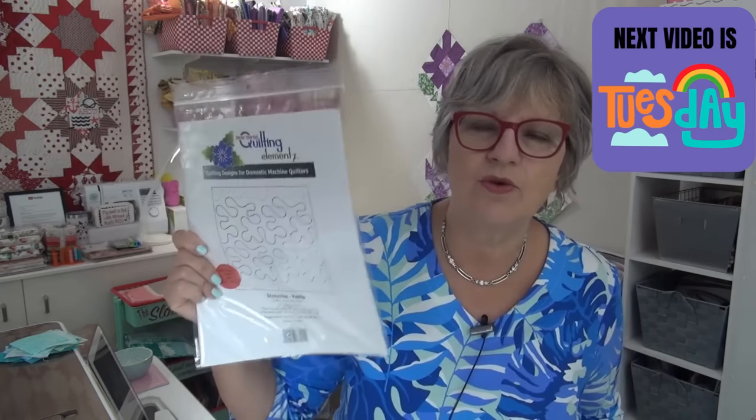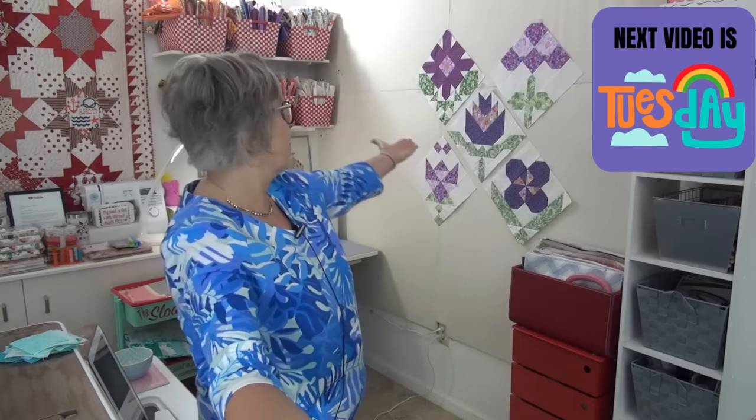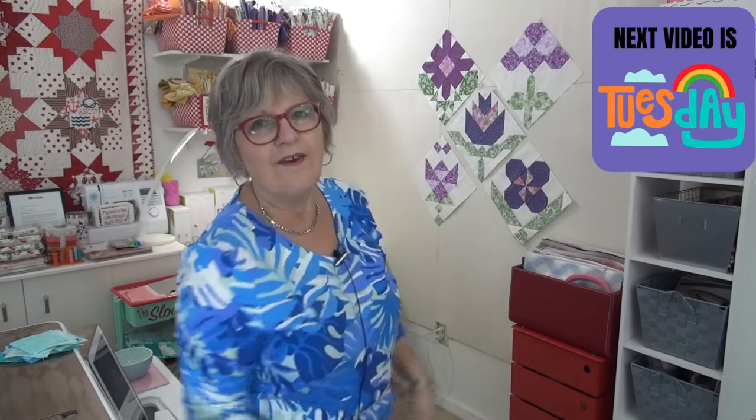If you want to get the Sampler box — just this single box — it's available, and you get this darling pattern and super cute fabrics plus all the other goodies I showed you. The tear-away papers come in a bunch of other styles, which I'll link in the description box below and at my website. Make your pressed flower block! All right, my friend, I love you — thank you for being here in the Sloan Zone. I will see you online.